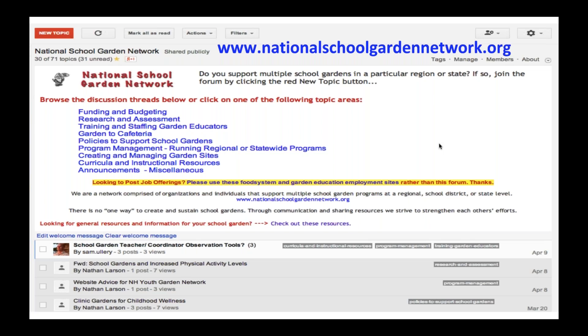Thank you to everyone who attended today. The handout is available and we'll keep the webinar live for just a minute if you need to grab it. We'll be emailing out a copy of this webinar so you can reference it, and it will also be archived on the National School Garden Network webpage. Thanks again, everyone — have a great rest of your week.